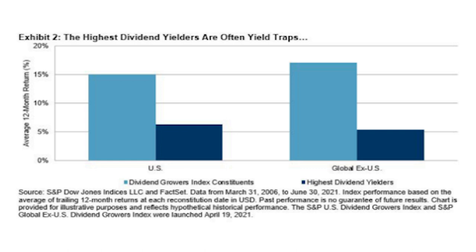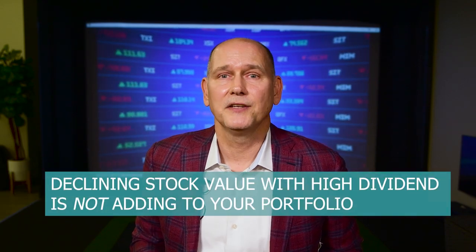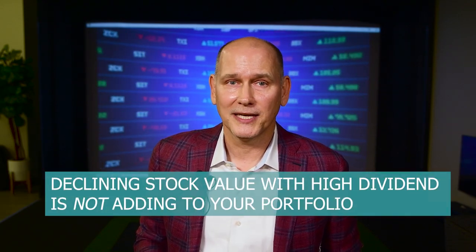Check out Vanguard's stats on value and yield traps. Remember investors, when one invests in equities, we should be looking at total return — the combination of dividends and price appreciation. A stock that declines year after year but pays you a high dividend is not adding value to your portfolio or your financial plan, unless you're in need of a capital loss carry forward.